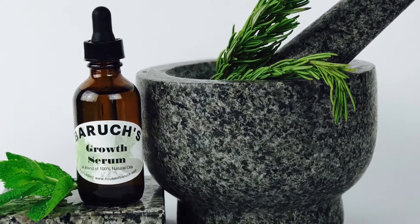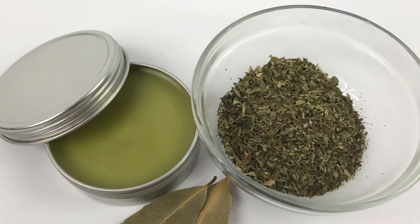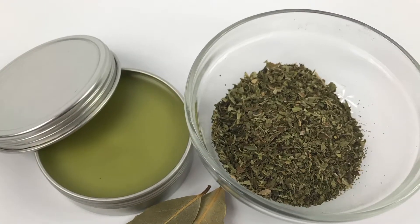If you need extra growth, use our Growth Serum, and if you have body aches and pains, use our Comfrey Body Balm.